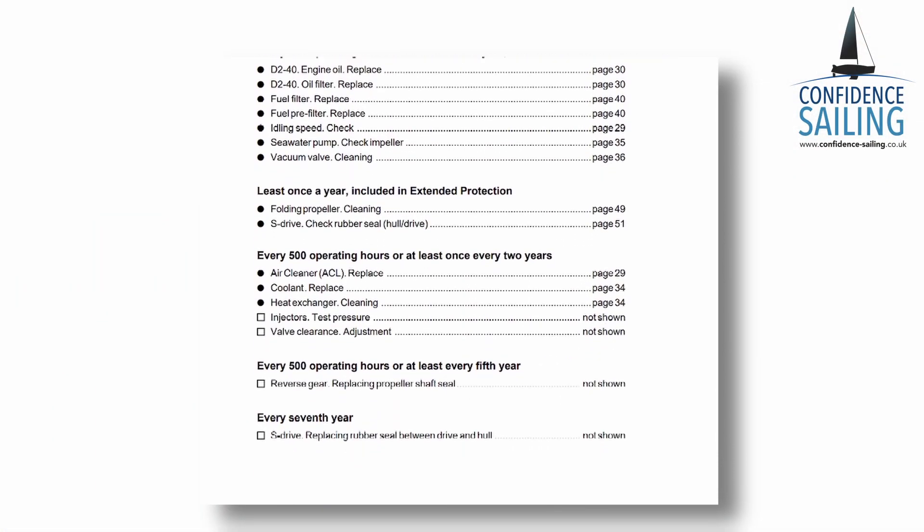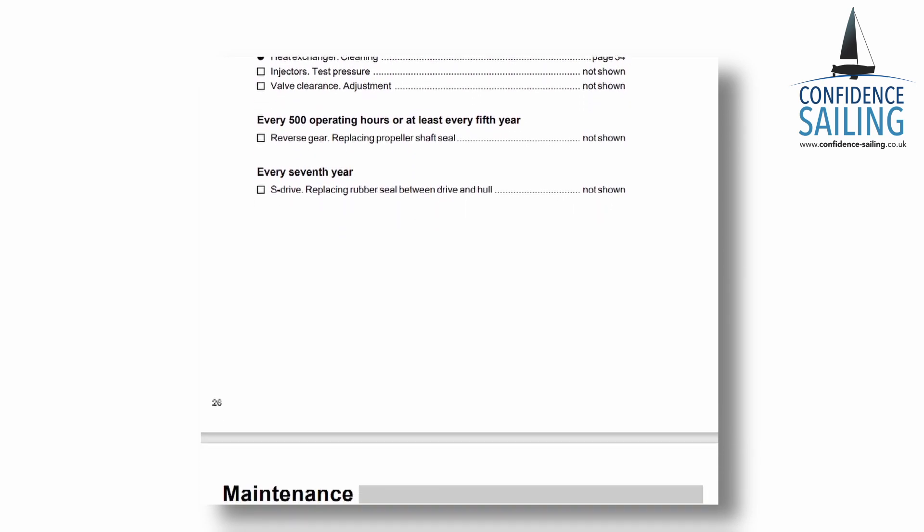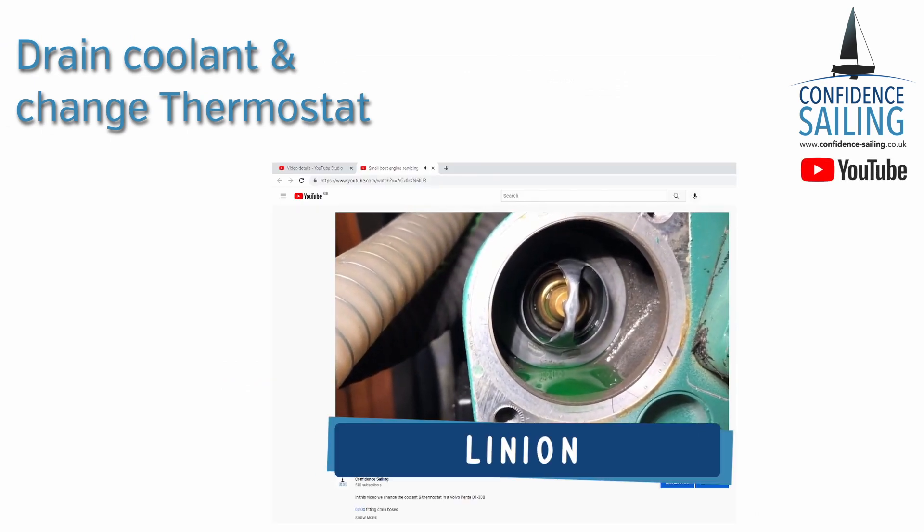There are also tasks recommended at every 500 hours or at least every two years: an air filter replacement, engine coolant flush and replace, and the drive belt replace. If you keep on top of these tasks you should have a fairly trouble-free existence.